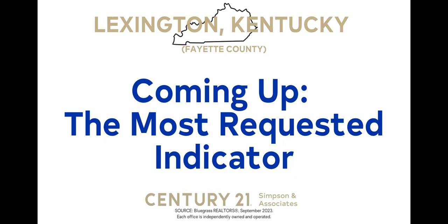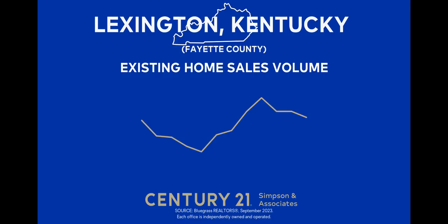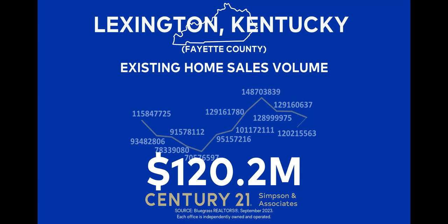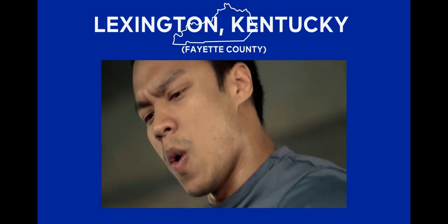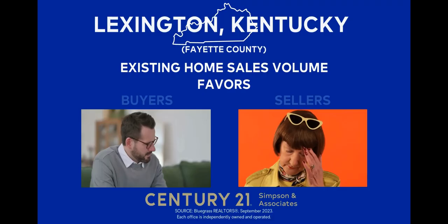Next, the existing home sales volume measures the total sale price value of properties whose sales contracts were completed during the month. In September 2023, a total of $120.2 million worth of property was sold in Lexington Fayette County. This represents a 6.8% decrease compared to the previous month. When compared to last year's $138.8 million worth of sold property, we observe a drop of 13.4%. For buyers, this suggests less activity in the market. As potential buyers leave due to higher interest rates and other frustrations, those remaining might have more opportunity given less competition. For sellers, this means operating in a market that's slowing, though not in a state of freefall. This indicator favors neither buyers nor sellers.